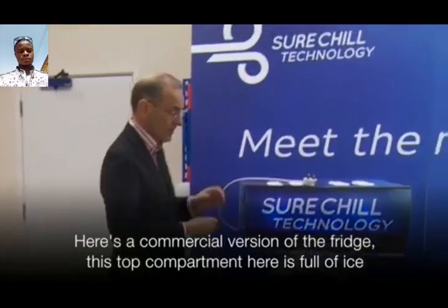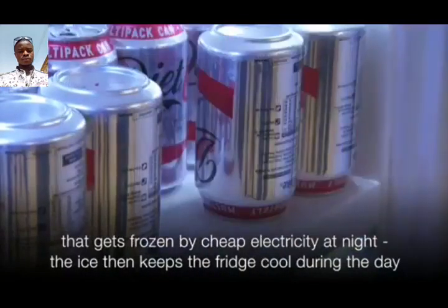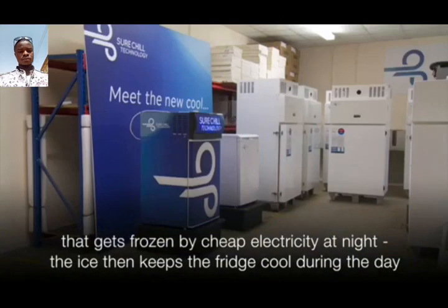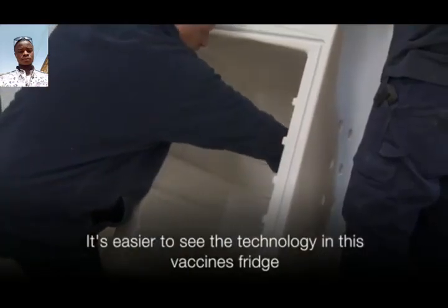Here's a commercial version of the fridge. This top compartment here is full of ice. It gets frozen by cheap electricity at night, and the ice then keeps the fridge cool during the day.